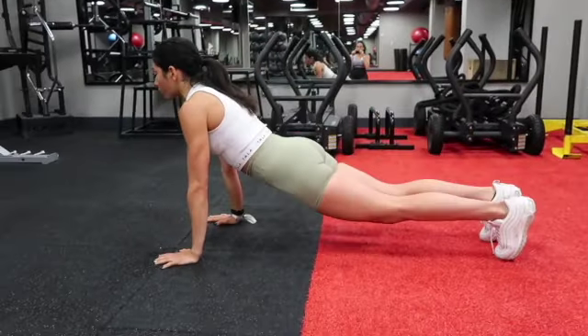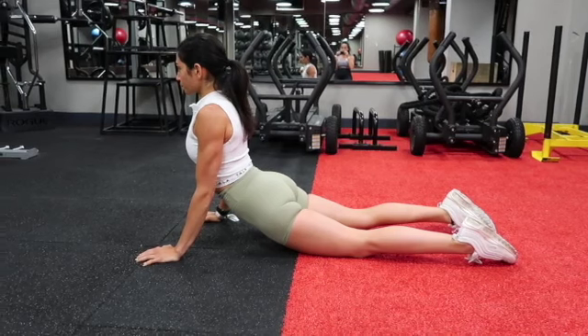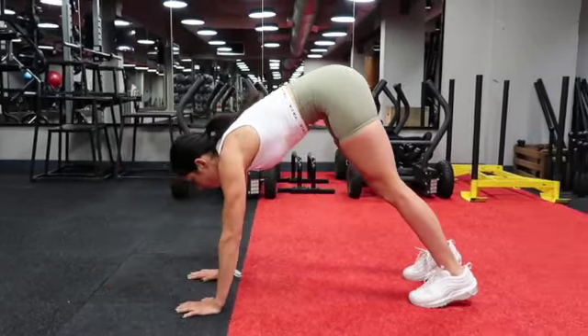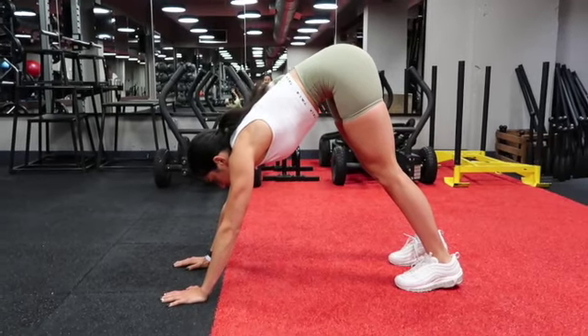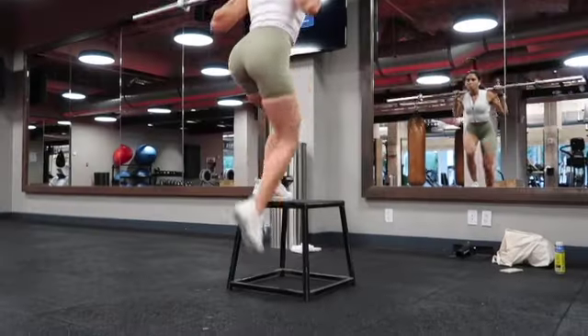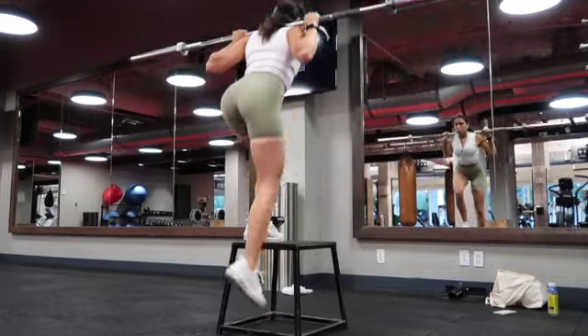Moving forward with back stretches, I always stretch out my back and then get into a downward dog position. This lengthens the spine and really helps to fire up my hamstrings. After this, my body feels ready for heavy movement.